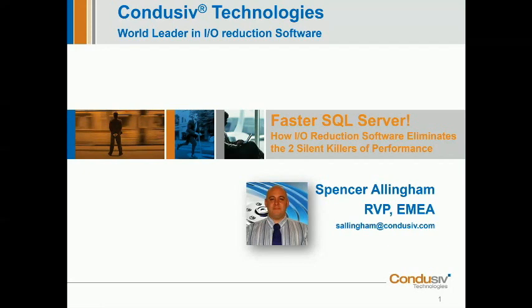Today, what I'd like to do is introduce you to the Velocity software that you can use to speed up your SQL servers without having to reboot machines and without any SQL code changes being necessary. Really, you just install and go. It's that simple.